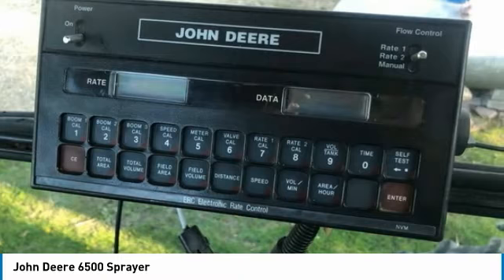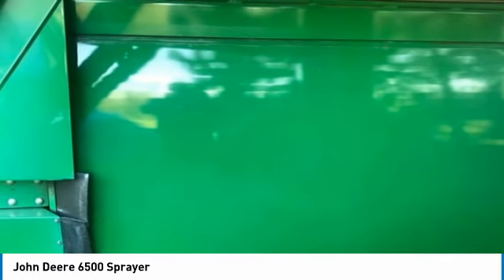Don't miss out on this amazing opportunity to gain industry success, because this sprayer is priced to sell. Call today for more information on how you can put this industrious John Deere 6500 Sprayer to work for you.